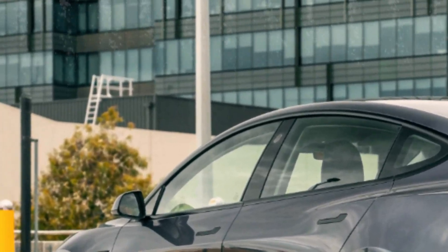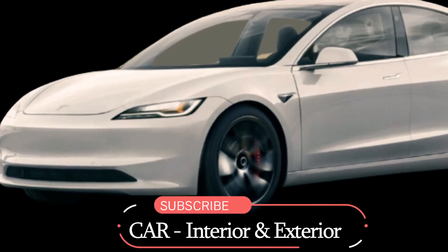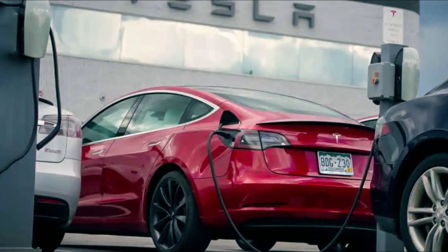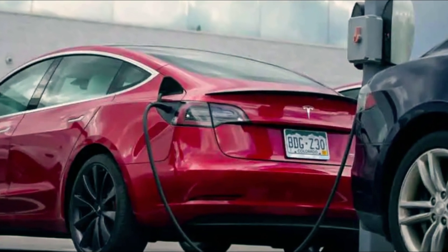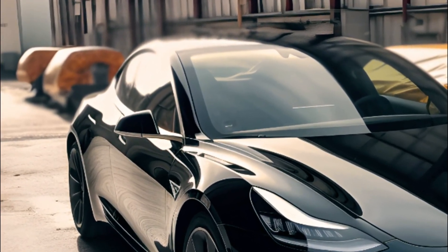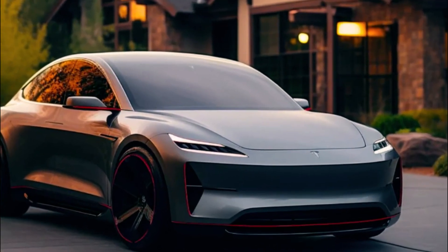Tesla's commitment to sustainability shines through in the Model 3. They're pushing the envelope by using recycled materials, making this car not just a marvel of engineering but also a positive step towards a greener future. Plus, the addition of extra cameras for autonomous driving technology is set to elevate the driving experience to a whole new level.